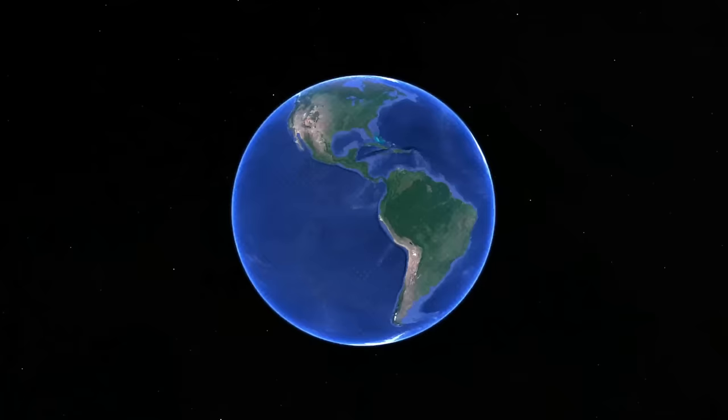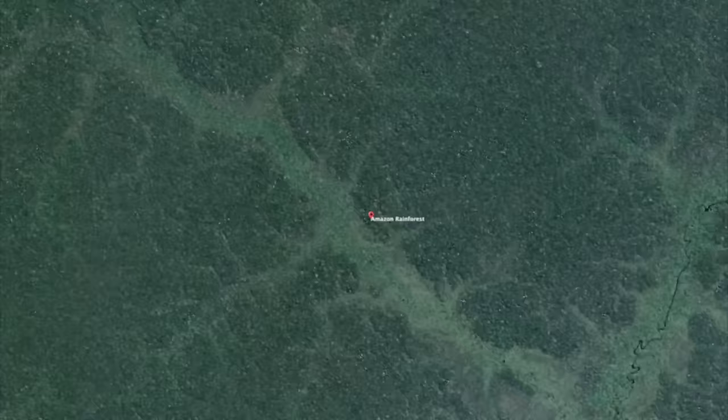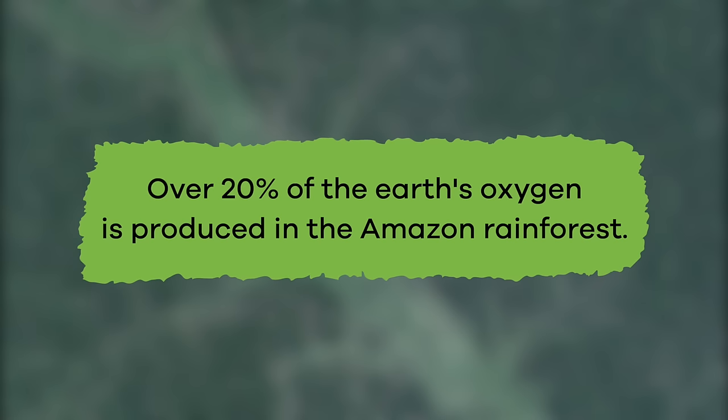Rainforests are found on all continents of the world except for Antarctica. The Amazon rainforest in South America is the world's largest rainforest. Fun fact! Over 20% of the Earth's oxygen is produced in the Amazon rainforest.